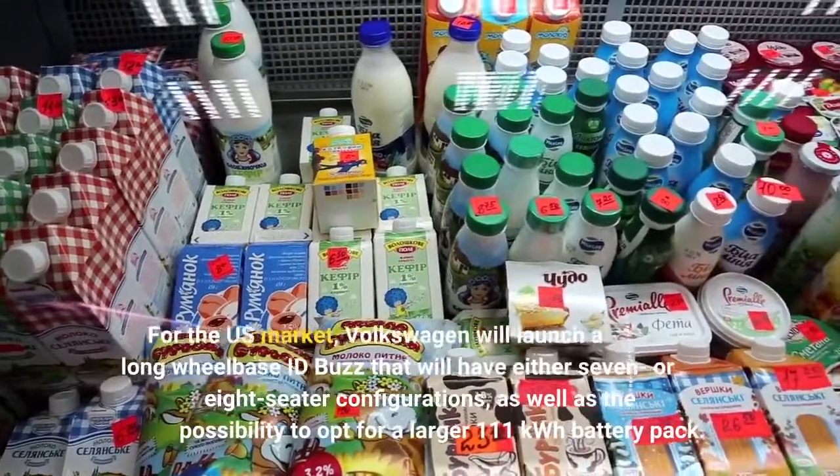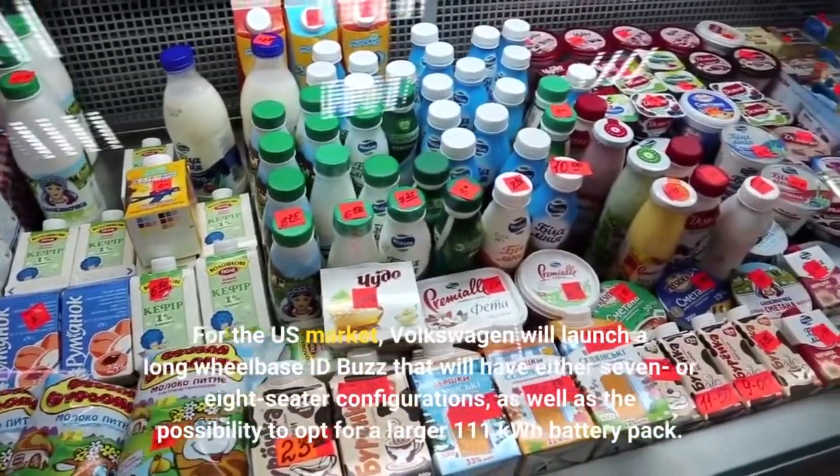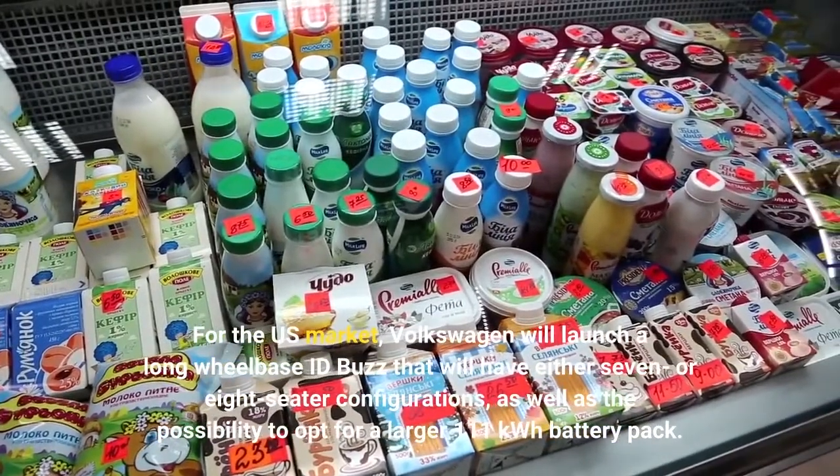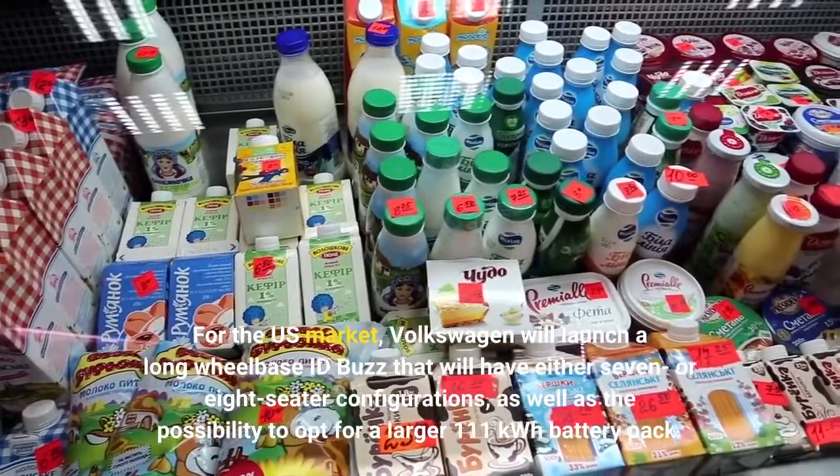For the US market, Volkswagen will launch a long wheelbase ID.Buzz that will have either seven or eight-seater configurations, as well as the possibility to opt for a larger 111 kWh battery pack.